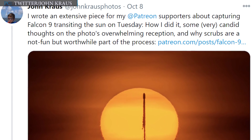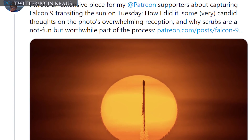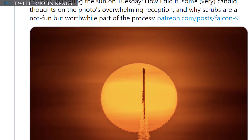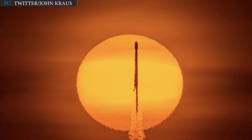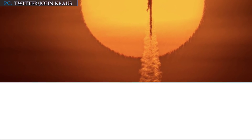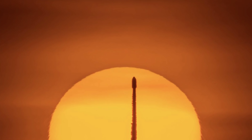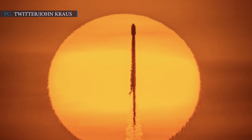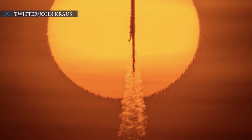John Krause, a spaceflight photographer, shared a post on his Twitter page on Thursday. Krause wrote about capturing Falcon 9 transiting the sun on Tuesday, how he did it, some candid thoughts on the photo's overwhelming reception, and why scrubs are a not fun but worthwhile part of the process — followed by a photo of Falcon 9 with an orange sun in the background. Krause was highlighting SpaceX's 13th Starlink launch, which took place on Tuesday, October 6th. The popularity of that photo attracted the CEO's attention, and on Friday, Musk tweeted, 'Maybe this should be the flag of Mars.' The idea could be that Musk wants to encourage people to build an actual Martian flag for the company's future travel to the Red Planet.